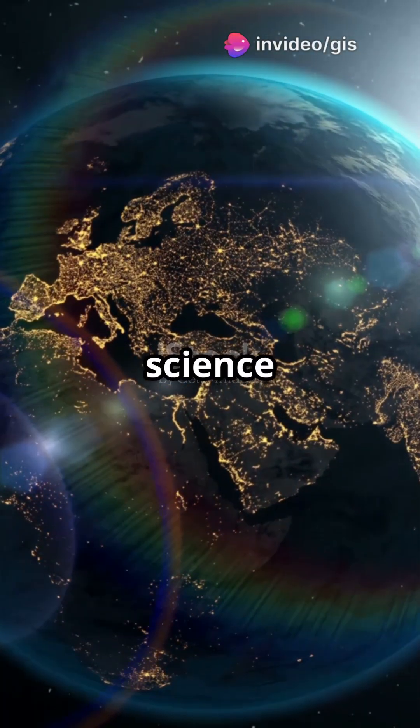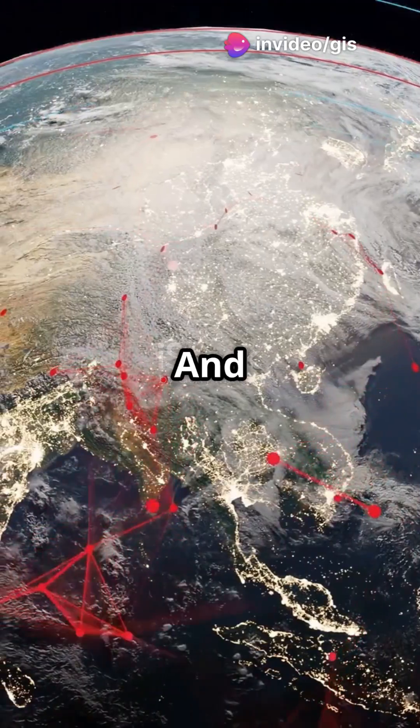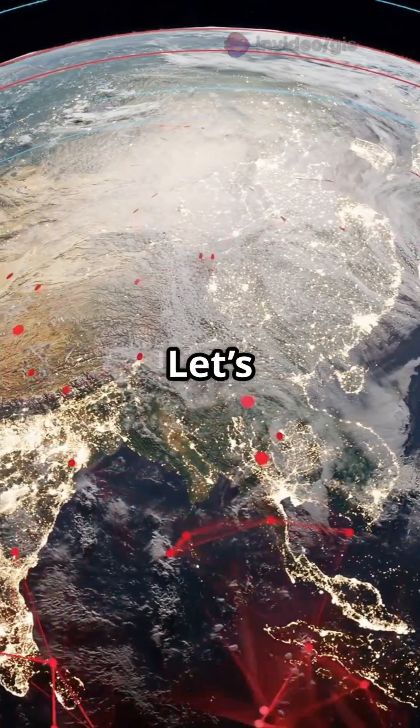This is why you need satellites in your science toolkit. They can spot life from space and help us protect our planet. Let's break it down.